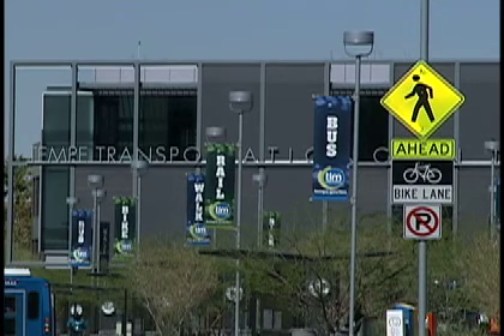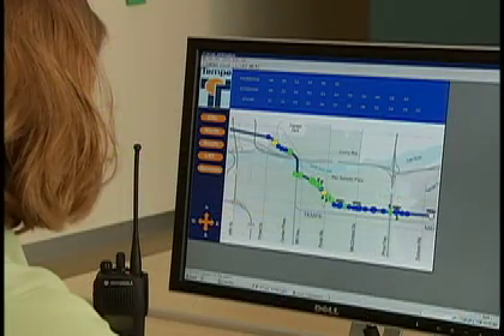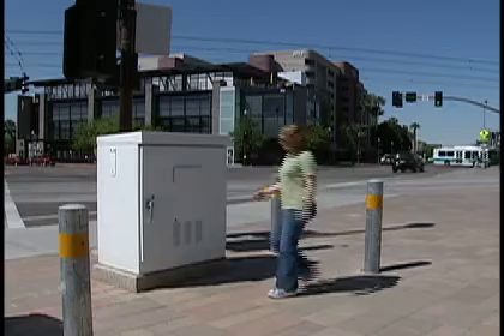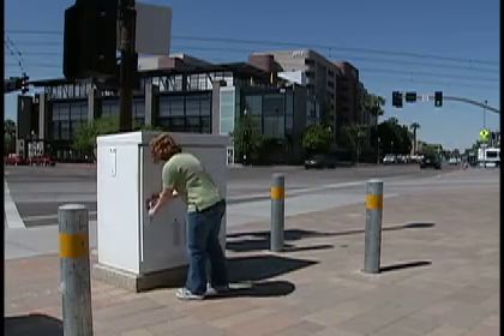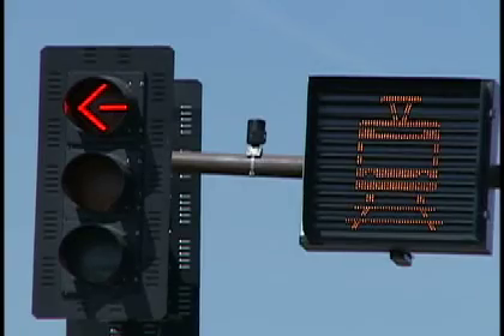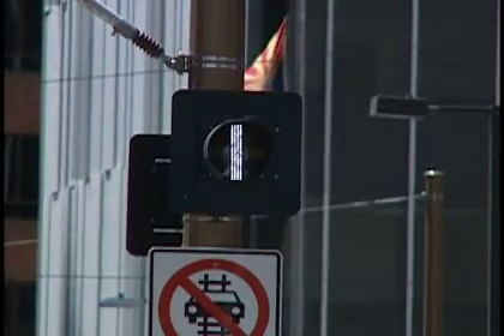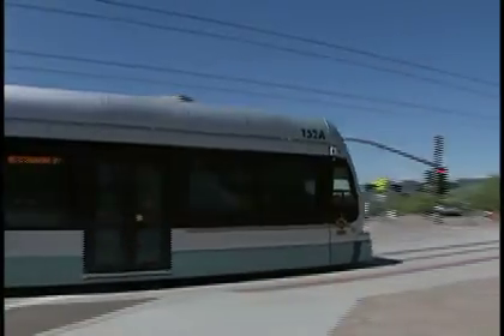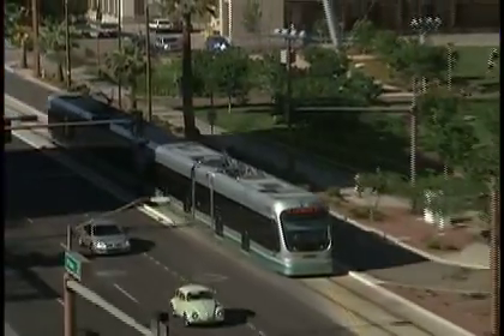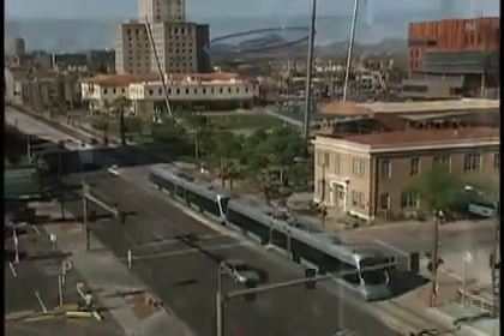This is the City of Tempe Transportation Management Center. The central system software helps manage the predictive priority for the light rail system. When an emergency vehicle or light rail train approaches a signalized intersection, it may be provided a priority green light by temporarily overriding the normal signal sequence. This system is known as predictive priority and is used along the entire light rail alignment.